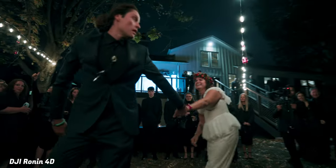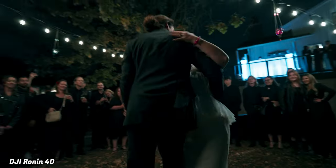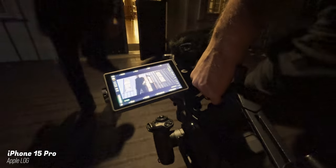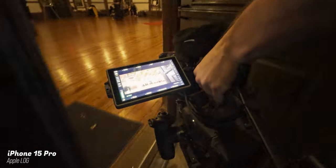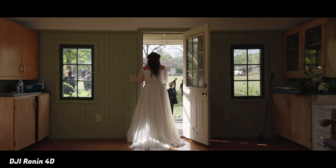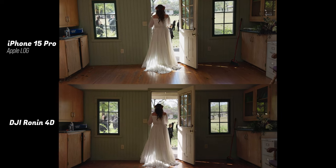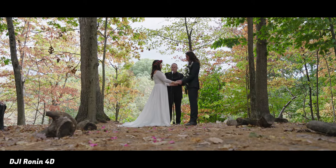This past weekend I actually helped film a wedding. While I certainly wasn't going to shoot primarily on the iPhone without talking to the couple first, my main cameras were definitely the Ronin 4D and the Pocket 6K Pro. But throughout the day, in certain different lighting scenarios, I broke out the iPhone and kind of stuck it next to the 4D as I shot the same clip, just to see what each camera sensor could capture.